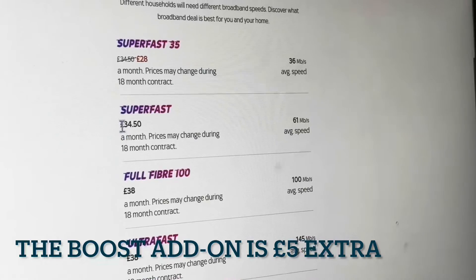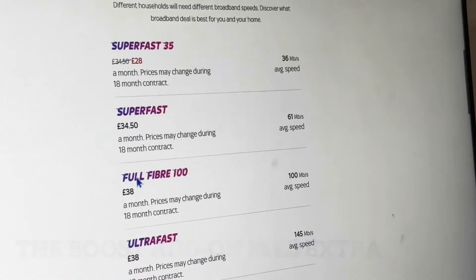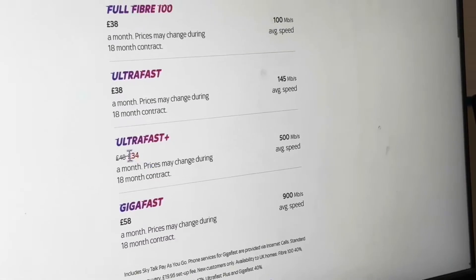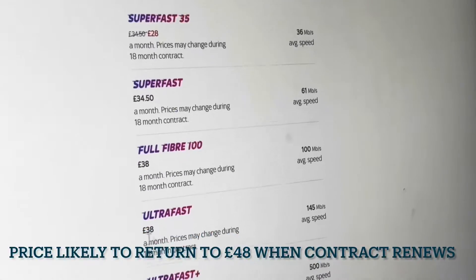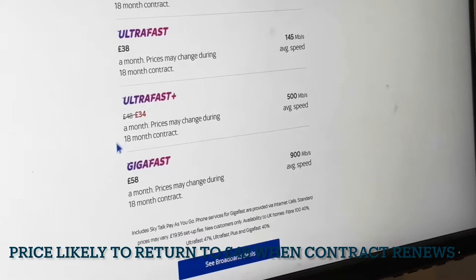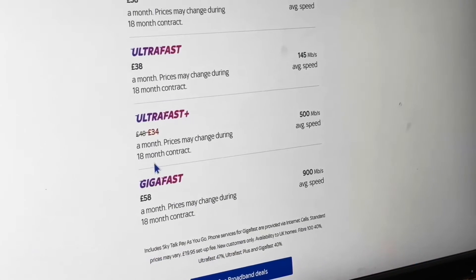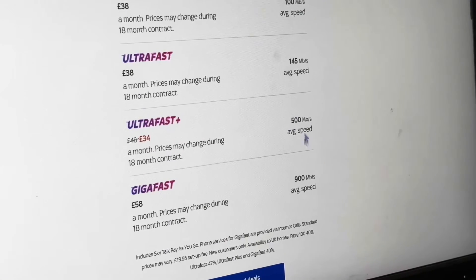At the moment that costs £34.50, and we're going to go to the Ultrafast Plus, which is actually cheaper at £34. This is full fibre — everything underneath full fibre will be fibre too, probably. That's 500 megabytes per second.